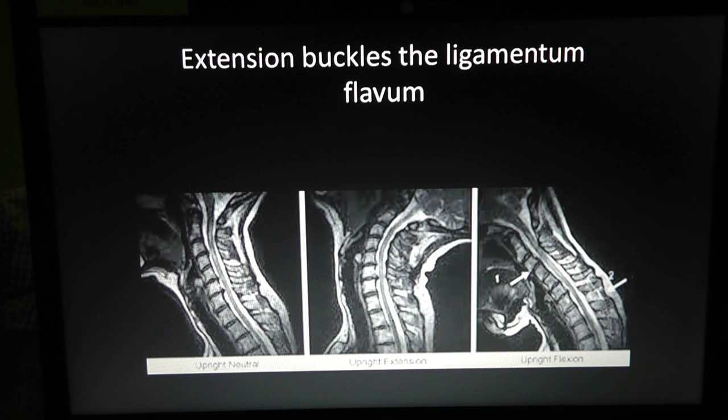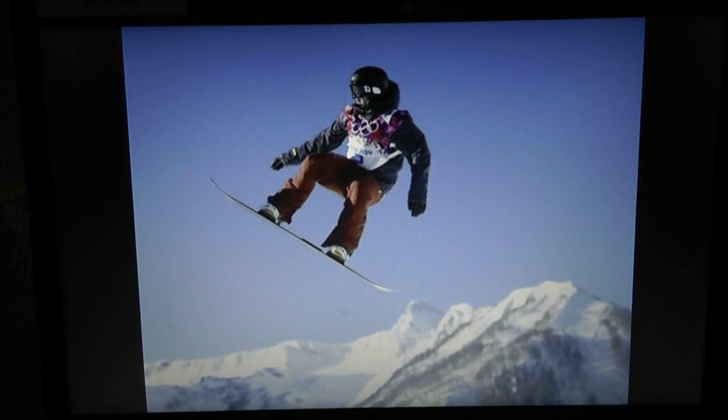Fortunately, the GlideScope has revolutionized airway management — it's a camera-based device that allows intubation without neck extension, so it's no longer an issue for cervical stenosis patients. Moving on — a photo of the resident snowboarding last weekend is shown.